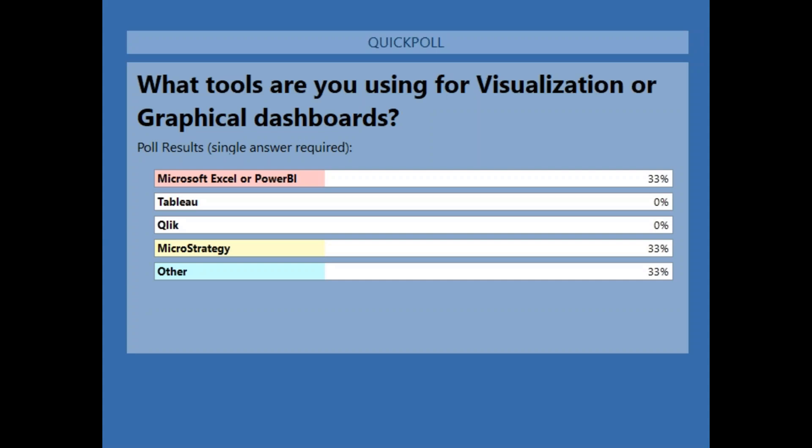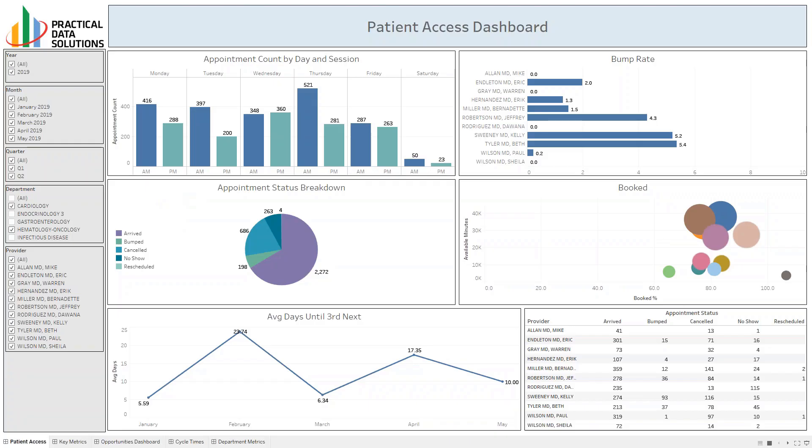We're going to show a lot of the dashboards or visualizations that can be done in several of these different tools. A lot of the tool functionality is very similar when you really dig into it. What we want to get into now is let's look at how these visualization tools can help you manage patient access within your organization. What you're looking at on the screen here is another visualization through Tableau. Let's dig down a little deeper. We're looking at things like appointment count, day of the week session, bump rates, breakdown of arrived versus bumped and cancelled, some third next available, some booked, and then some more details around that. Scott, we've built the visualization here — what does this say, what are you seeing here?